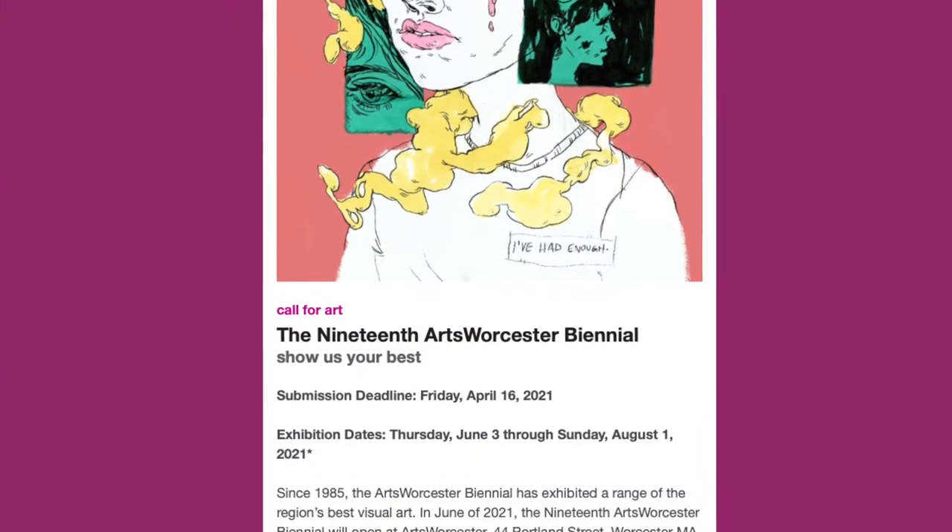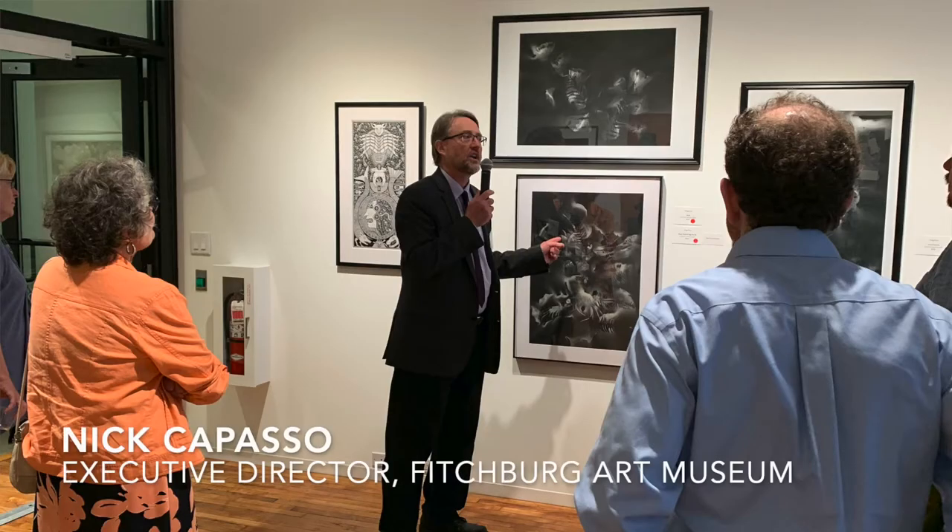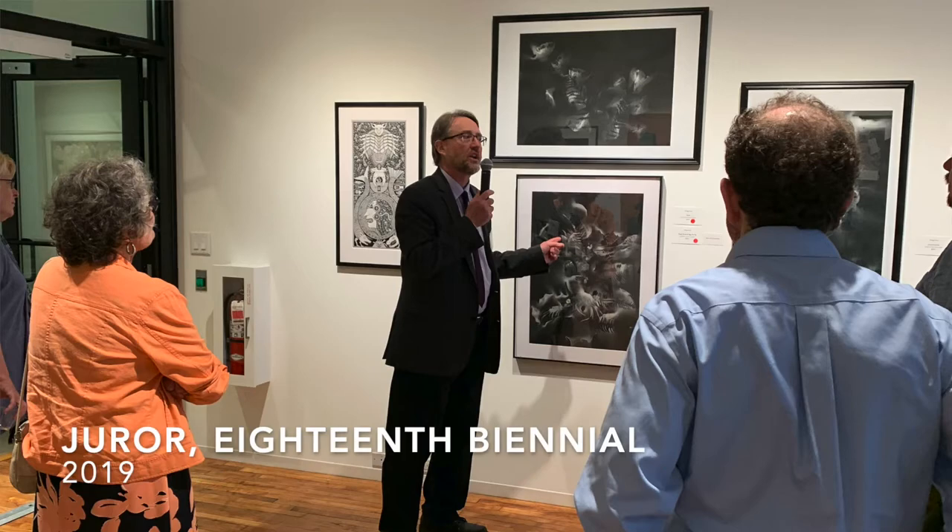First, artist members submit works for consideration, and then an art expert called a juror decides what gets shown and what pieces will win prizes. So when you hear us talk about juried exhibitions, this is what we mean. Now a juror is usually a museum curator or director, so someone who has a lot of experience looking at lots of different types of art.